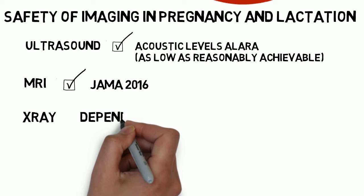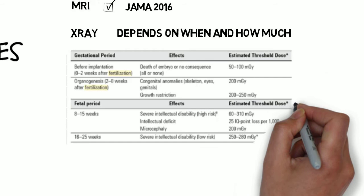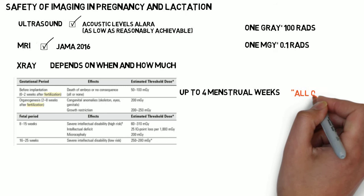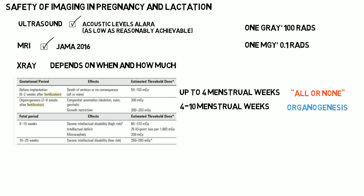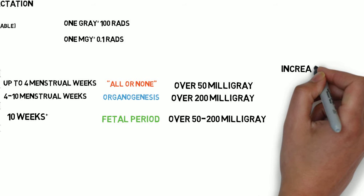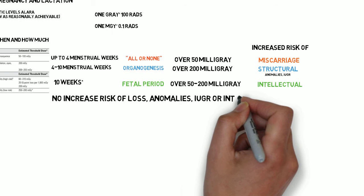Here's the chart in the committee opinion. The chart uses gestational age with respect to fertilization, but it's more useful to think in terms of menstrual weeks. The all-or-none period is up to 4 menstrual weeks, or about the time of the missed period — a pregnancy exposed during this time that continues is probably fine. 4 to 10 weeks is organogenesis, or the embryonic period; doses over 200 milligrays increase the risk of anomalies or IUGR. After the embryonic period comes the fetal period starting at 10 weeks, when neuronal migration is occurring and is susceptible. Information for this comes from nuclear bomb survivors, and the thresholds are probably much higher. Nothing bad in terms of loss, anomalies, IUGR, or intellectual abilities has been proven for doses less than 50 milligray.